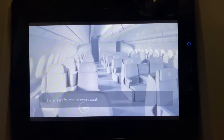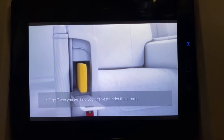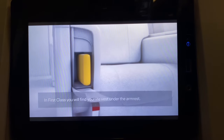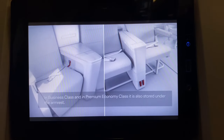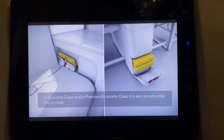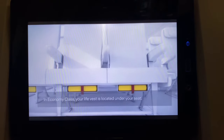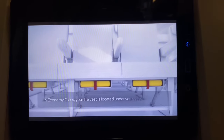There is a life vest at every seat. In first class, you will find your life vest under the armrest. In business class and premium economy class, it is also stored under the armrest. In economy class, your life vest is located under your seat.